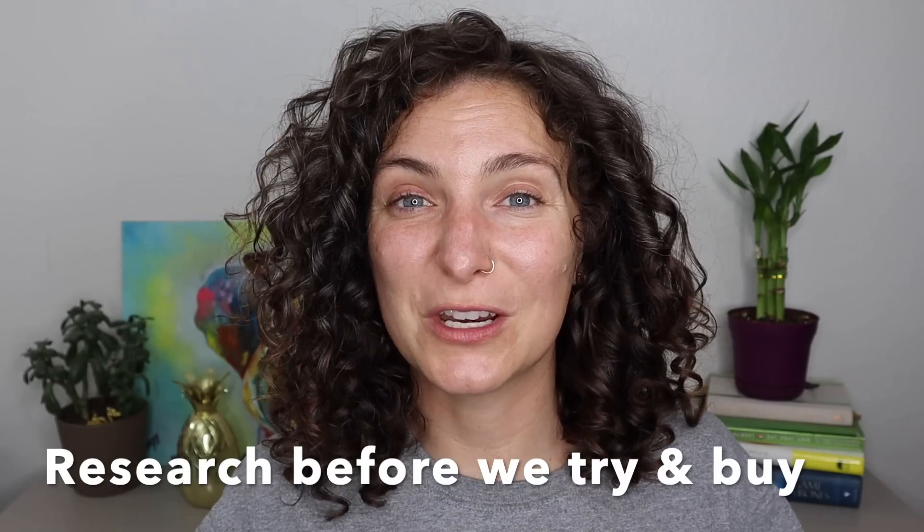We are going to research before we try and buy. This goes hand-in-hand with understanding your curl type, but it's also very helpful to understand your porosity type. If you have no idea what I'm talking about, that's okay — I did an entire video on porosity and will link it here. Understanding your porosity type gives you a good idea of how your hair absorbs moisture and helps pinpoint the types of products and application techniques that are likely to work for your hair. Knowing your porosity before you buy products saves you time and money.